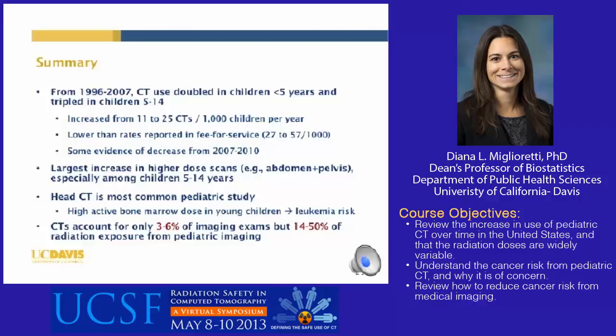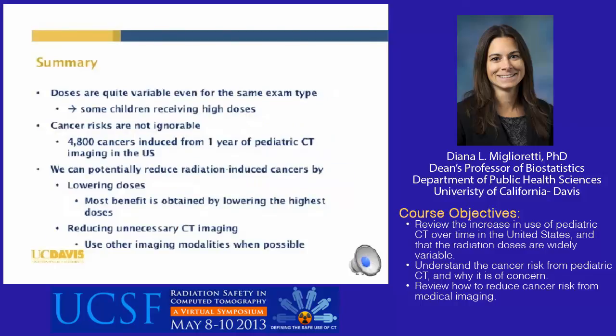In terms of radiation exposure, doses are quite variable even for the same exam type, resulting in some children receiving high doses. The cancer risks from these doses are not ignorable — we estimated that one year of pediatric CT imaging in the U.S. could result in 4,800 radiation-induced cancers. We can potentially reduce radiation-induced cancers by lowering doses, with the most benefit obtained by lowering the highest-dose exams. Lowering the top 25% of doses to the median could prevent 43% of radiation-induced cancers. Additionally, reducing unnecessary imaging — often cited as one-third of CTs — would further decrease cancer risk.